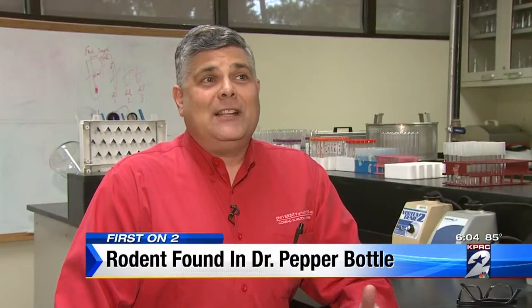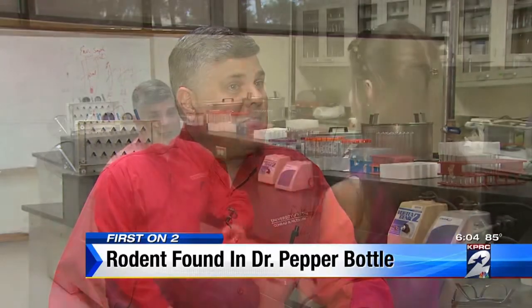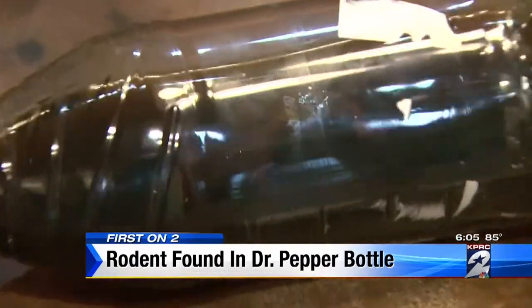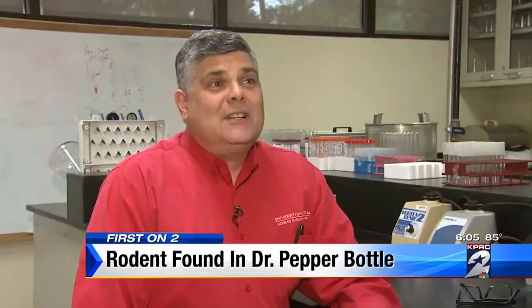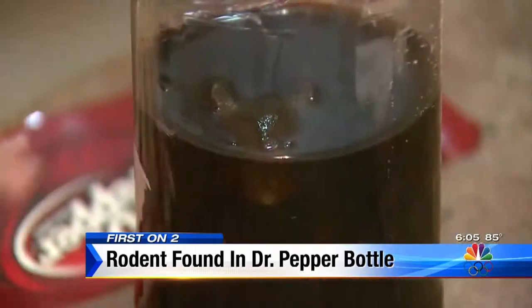Somehow that mouse got into the bottle — how it got there, I don't know. Jay Neal is a food safety expert at the University of Houston. He says it's very possible for a mouse or a rat to slide into a bottle. A mouse can fit through a hole about the size of a nickel. A rat — they don't have bones, they've got cartilage — so they can squeeze through it.